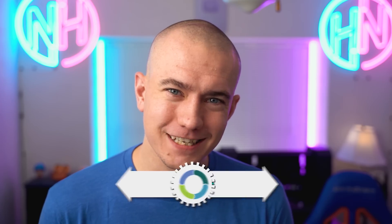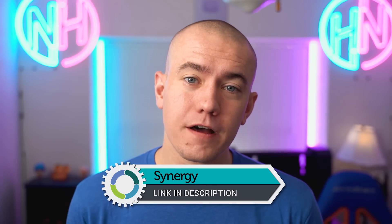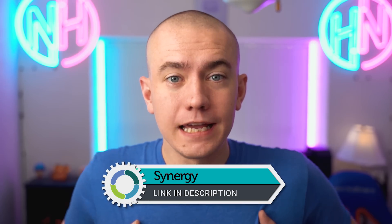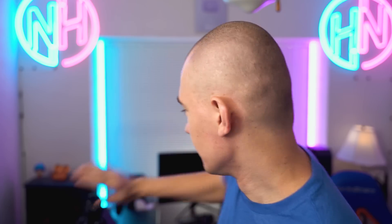We've got a great sponsor for today's episode of Hot News — Synergy, my friends. They've sponsored us quite often because I love their service. It makes my life easier because I can connect to multiple computers in my office using one keyboard and mouse, whether it's over here or over there, or even just messing with my wife by putting it on her PC and controlling it from here.